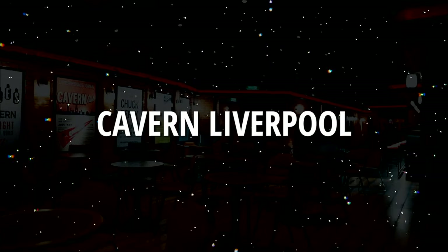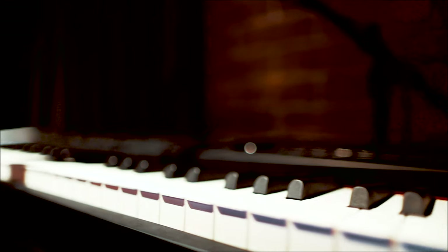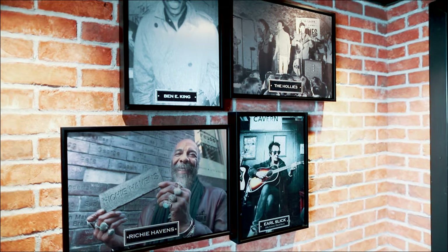Are you ready to rock and roll? Come to the Cavern Liverpool where the Beatles once performed. On Norwegian Joy, there are so many entertainment options — from live music, stage shows, and comedy clubs, and so much more. Your entertainment options are endless.